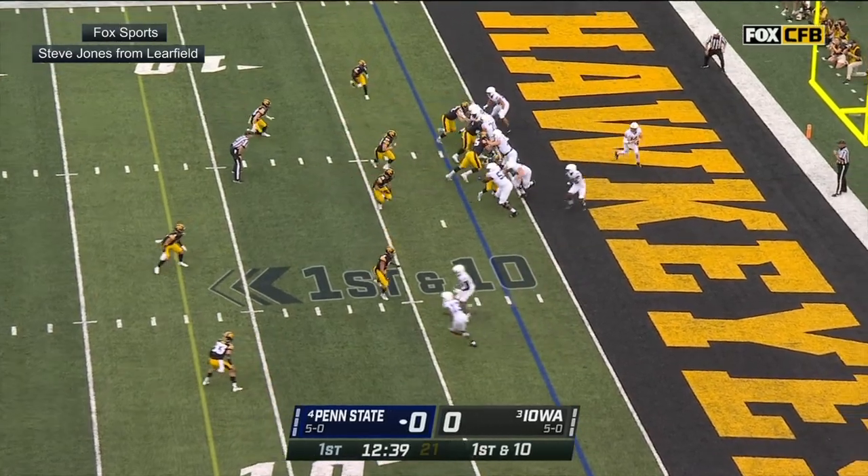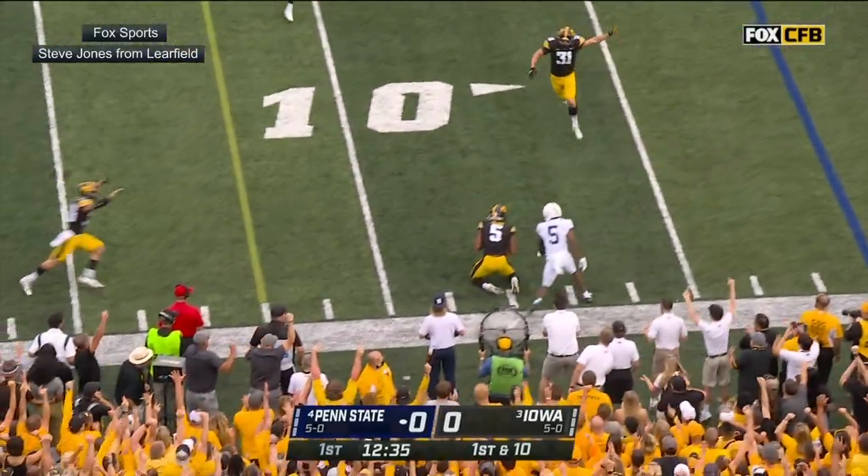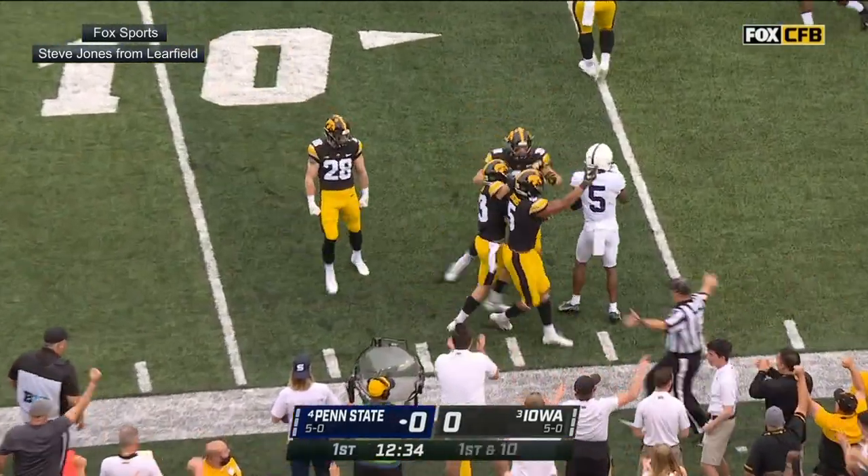Wing right. Clifford rolls near side. Looks. Being chased. Hit as he throws. Intercepted. Iowa's got it.